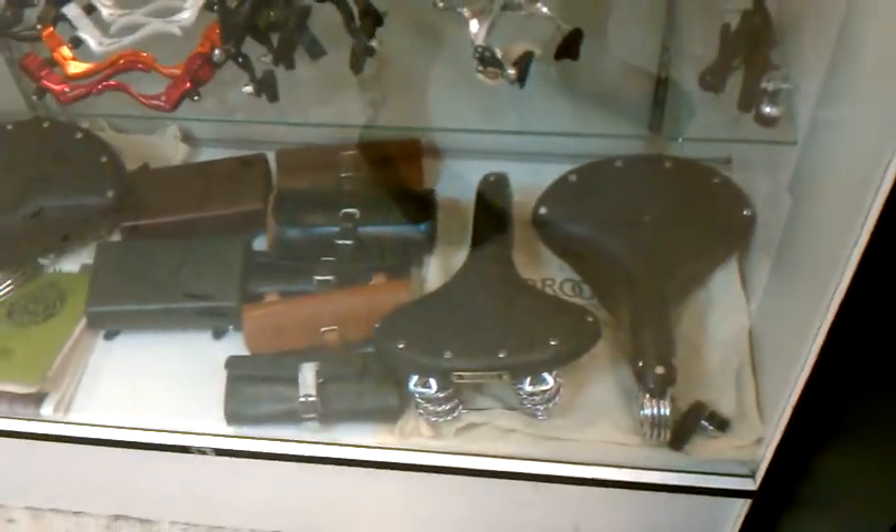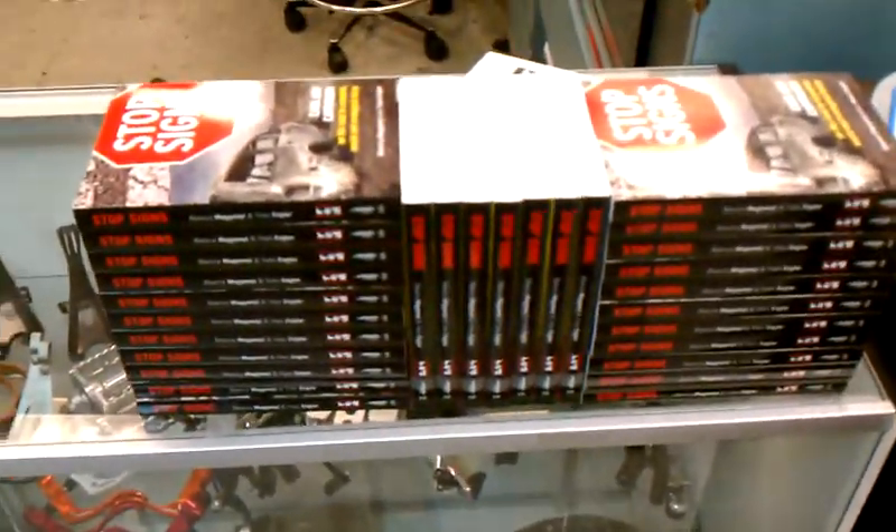Whole host of V33s right now. We're selling this book, Stop Sign, from Yves Engler and Bianca Mugliani.